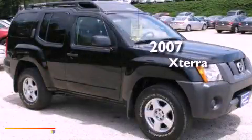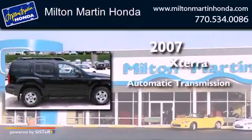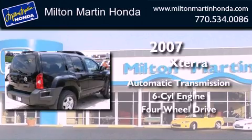This is a 2007 Nissan Xterra. This SUV has an automatic transmission, a V6, and the added capability of 4-wheel drive.